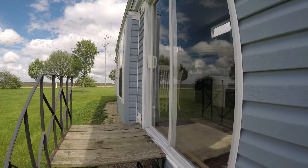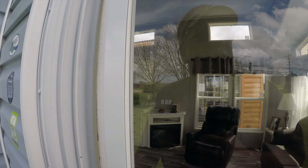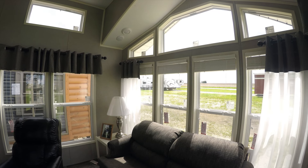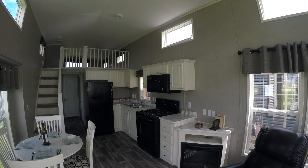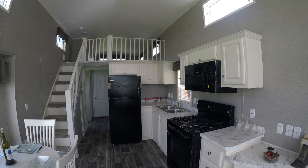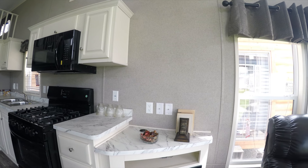Again this is a 2019 Summit 40 CKCL. So let's go on inside and have a look around. It's a nice open floor plan. We built this one with an extended dormer. Got a ceiling fan. Nice big kitchen.